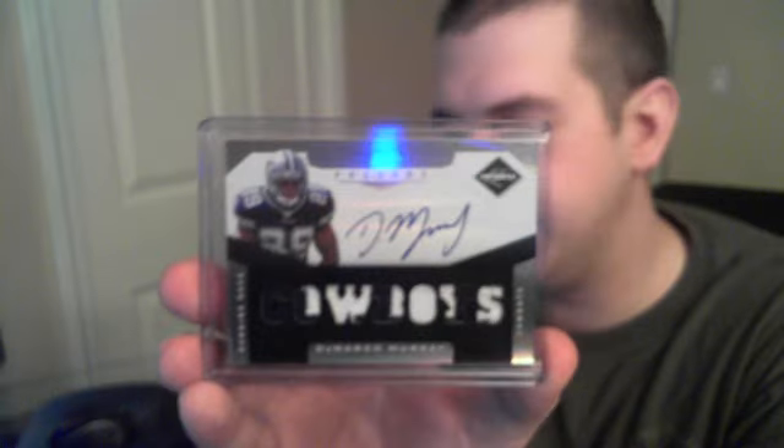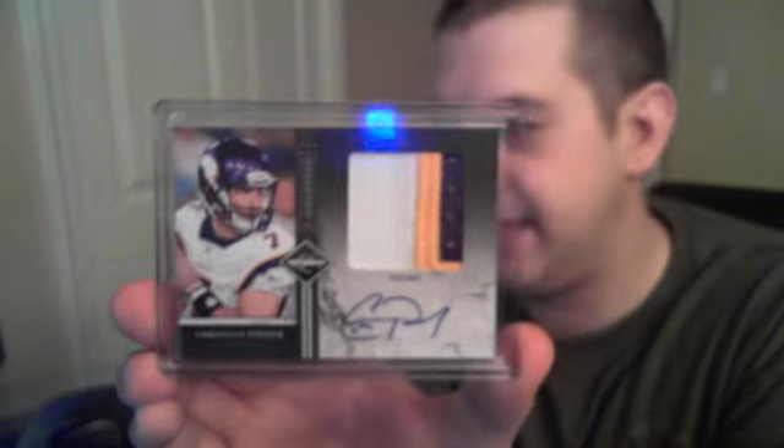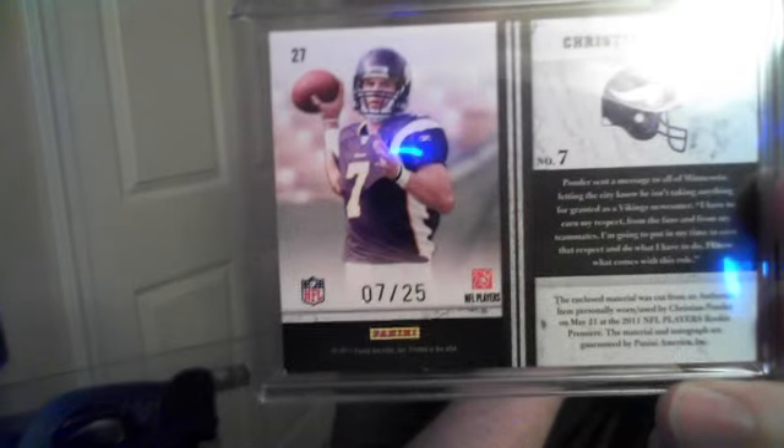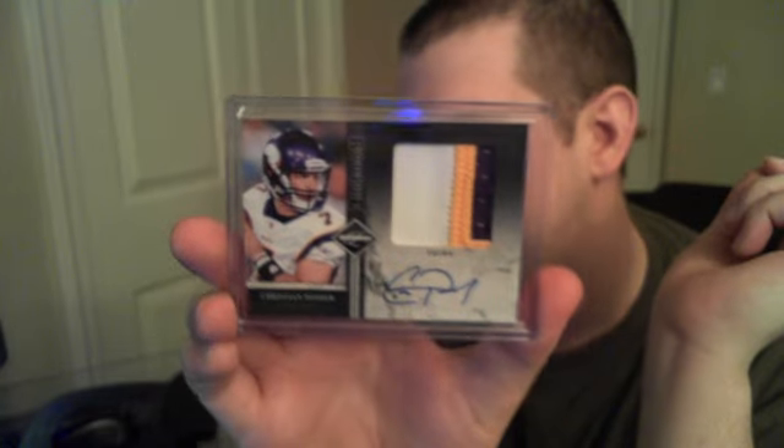A nice four-color Vincent Brown RPA for the Chargers numbered to 299. For the Cowboys, a really nice DeMarco Murray RPA — two-color nice patch, numbered to 299. And a great one for the Vikings: a jumbo three-color patch for Christian Ponder, numbered to 25 — his jersey number, seven of 25. Essentially an eBay one-of-one. Congrats to the Vikings.